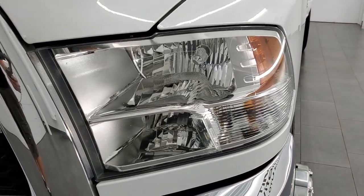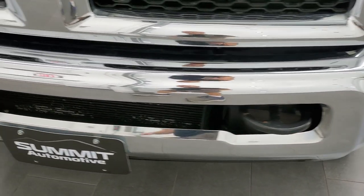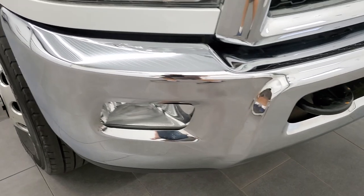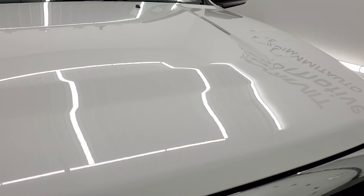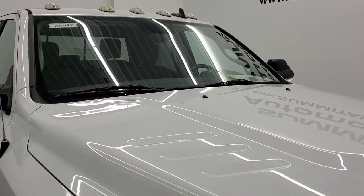The headlight lenses are nice and clear and it does come with the factory fog lights. Front bumper is in nice condition, no major dents or dings on that. The hood is in really nice condition — I didn't see any dents or dings on there. Does have the clearance lights up top.